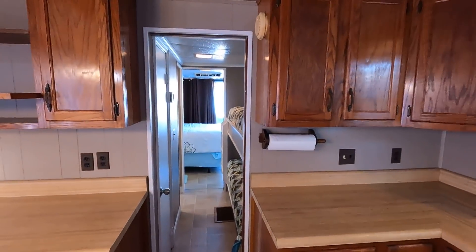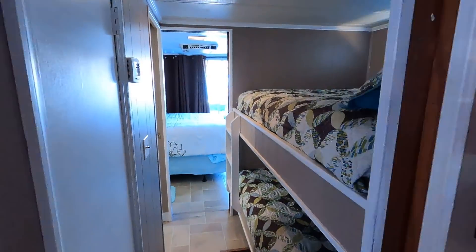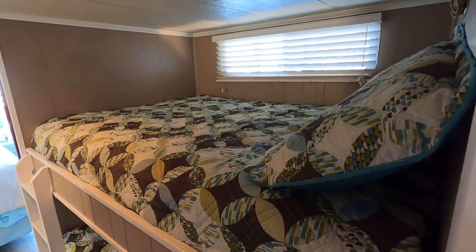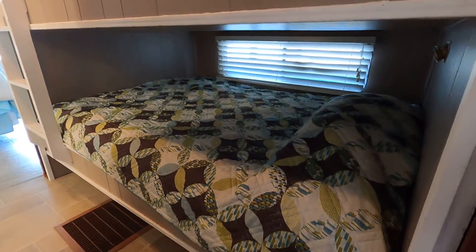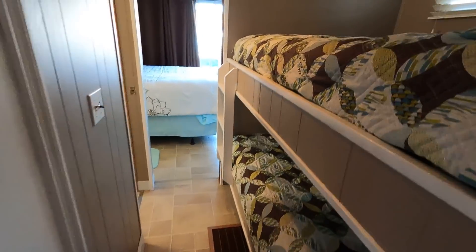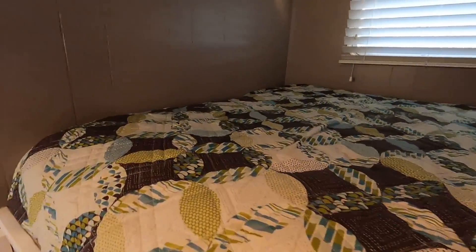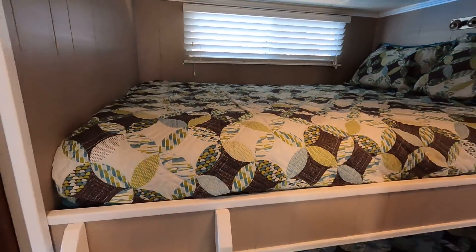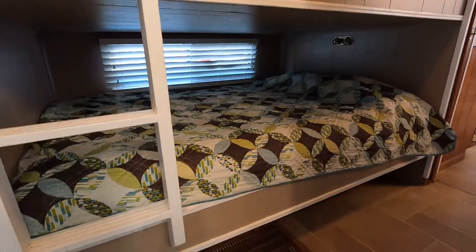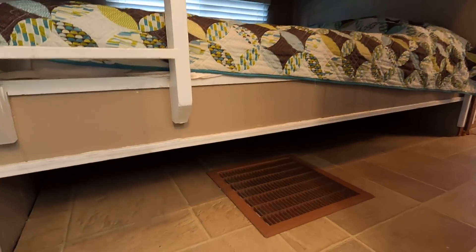Here's that hall bunk area — these are two full-size bunk beds with a small hanging closet right as you enter the hallway. There is some storage available underneath the lower bunk.